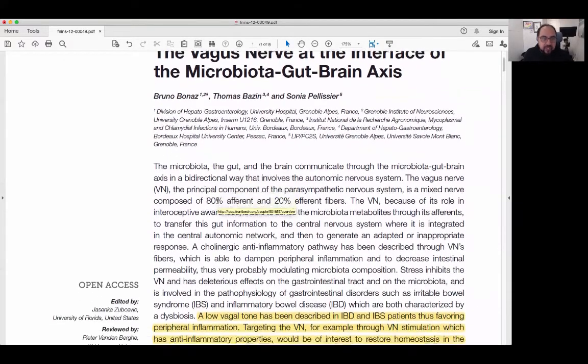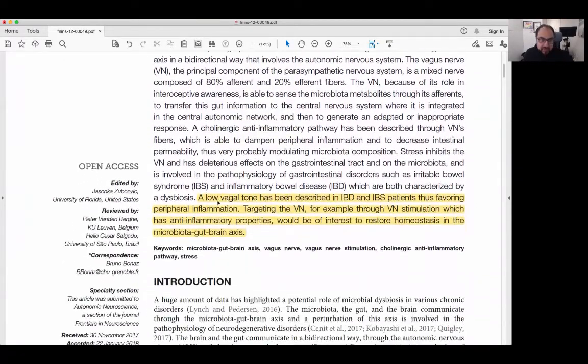I really want to highlight a few areas here. In the abstract, they talk about how low vagal tone has clearly been described in inflammatory bowel disease and IBS patients, thus favoring peripheral inflammation. We know that the vagus nerve is involved in controlling inflammation, and when we don't have good functioning vagus nerve fibers and low vagal tone, it allows for inflammation levels to really pick up and kick off.